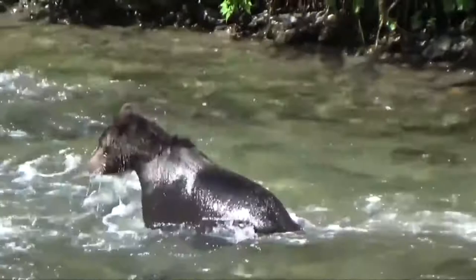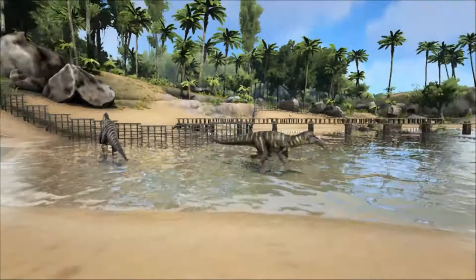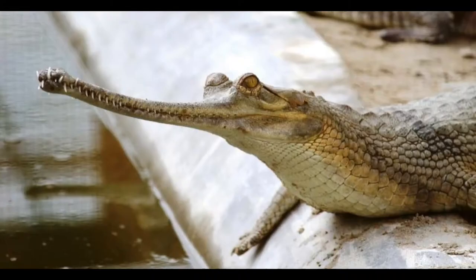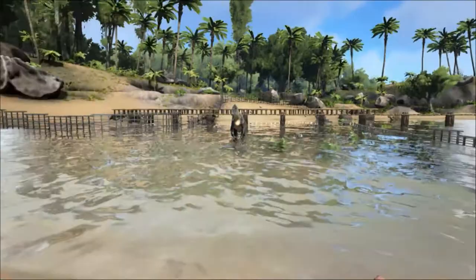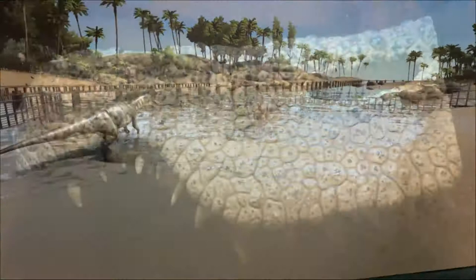It is imagined that Baryonyx would have used its large claws to spear fish and snatch them out of the water, similar to the way a modern grizzly bear hunts salmon. It was also noticed that the snout of the Baryonyx was very similar to the gharial crocodile, and had extensive pits which would have been exits for blood vessels and nerves. It could have been able to detect the movement of fish by dipping its sensitive snout in the water, and may have fed like a heron or stork, wading in shallow water and snatching up fish with its long jaws.